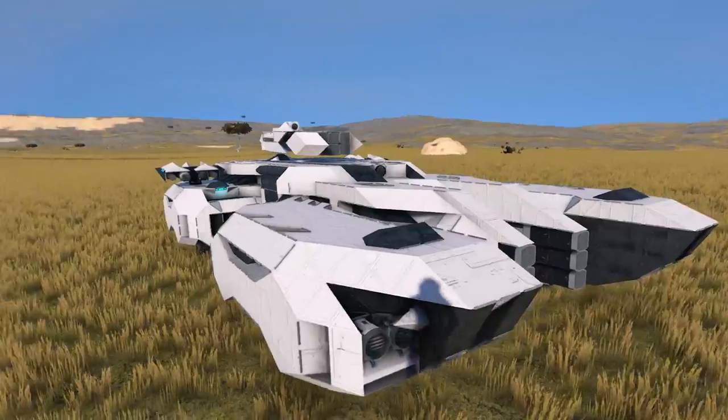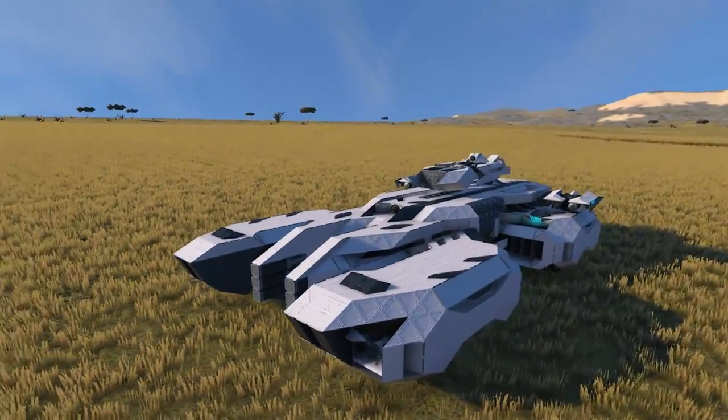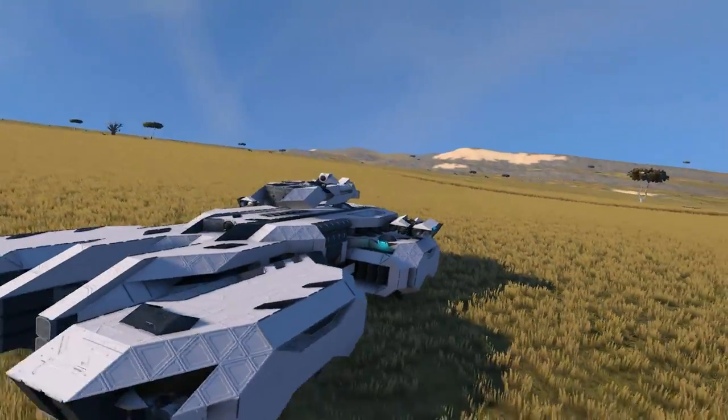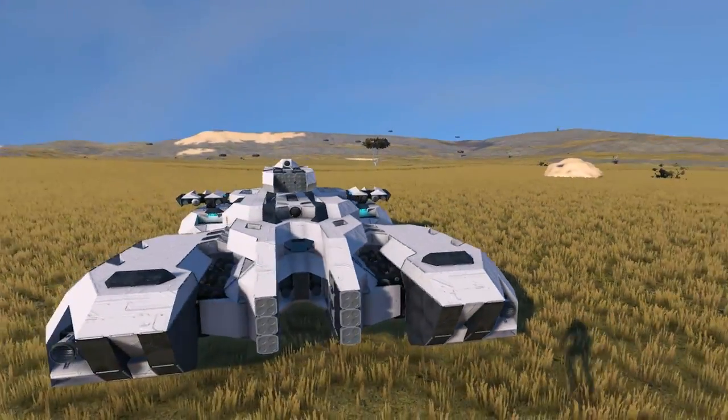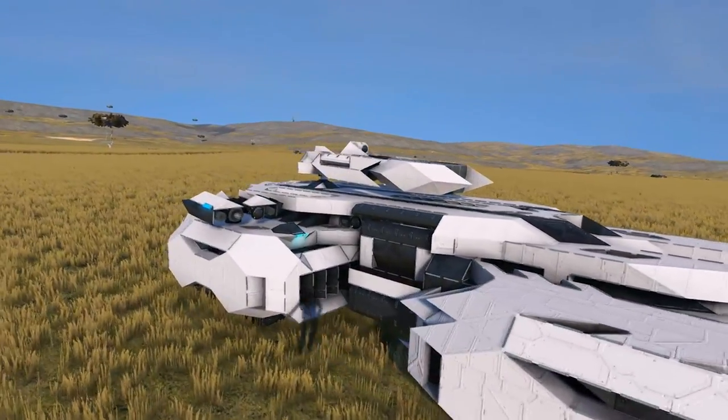What's up everybody, Sparrow at a Gun here from Sleepless Nights with another episode on the Space Engineers Inspiration Series. We're starting things off today with the Titan Mark 1 Heavy Command Assault Tank, or something close to that.